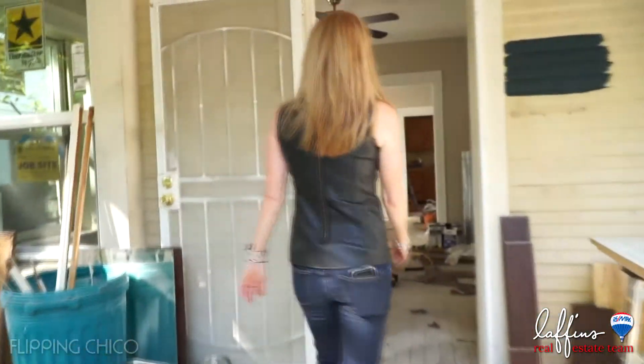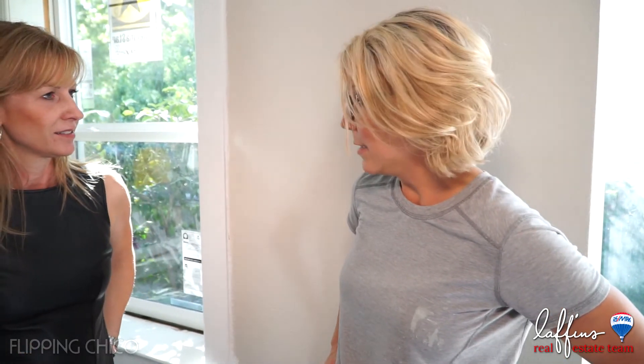It's Brandi Laffins with the Laffins Real Estate Team, and we are back here at 1157 Broadway. Can't wait for you to see the progress — let's go check it out. This looks great! Day seven. Most of the painting's done. All of the upstairs is pretty much done with a few little things to finish. We're doing the roof over the weekend — a new roof. And I decided yesterday afternoon that we're definitely going to do new windows as well.